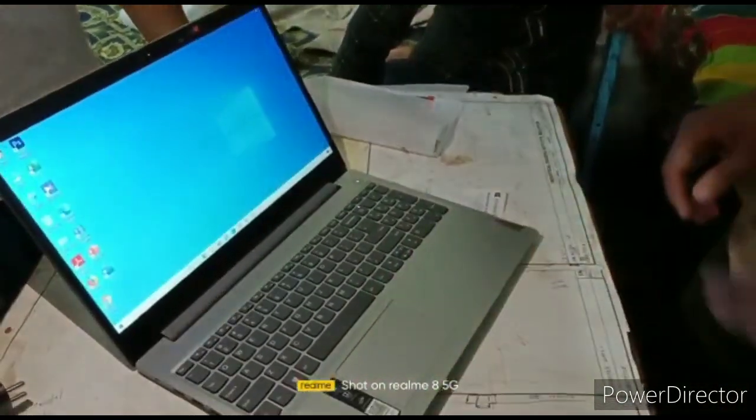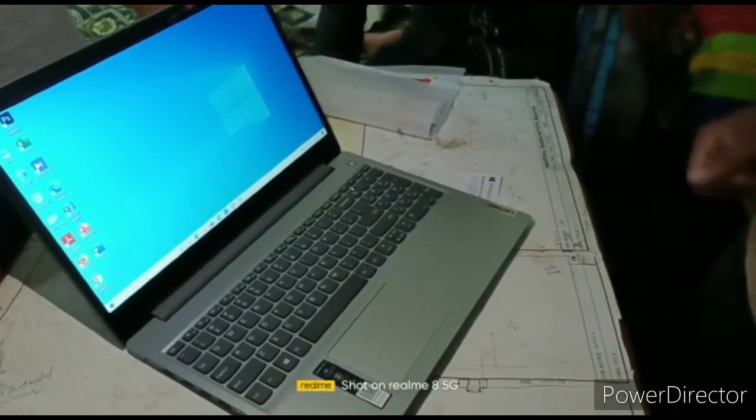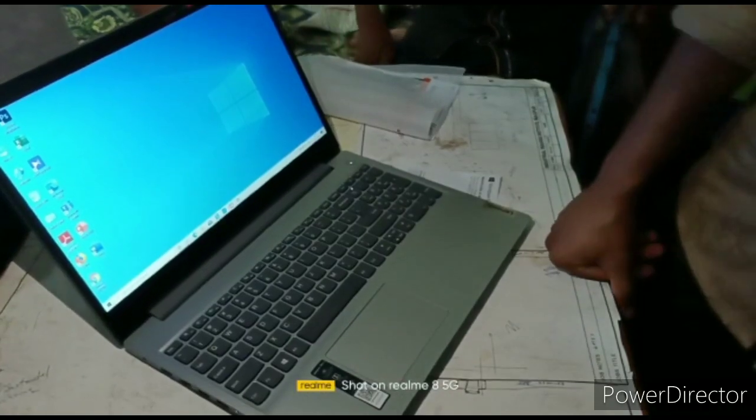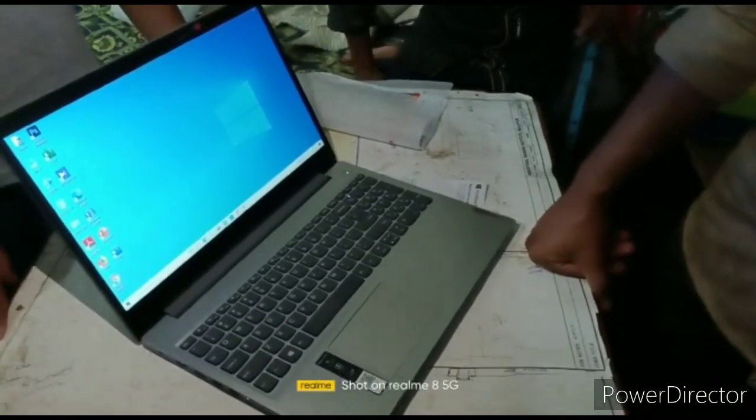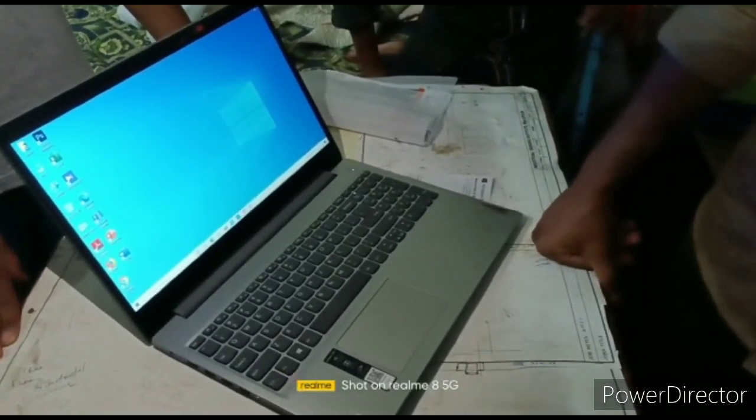This is a budget laptop for beginners. You can also upgrade it with a 1TB HDD hard drive and up to 12GB of RAM. So thank you for watching.